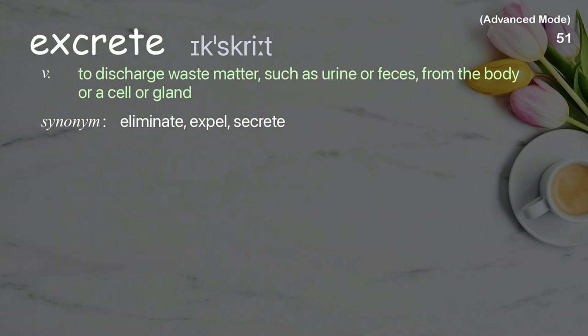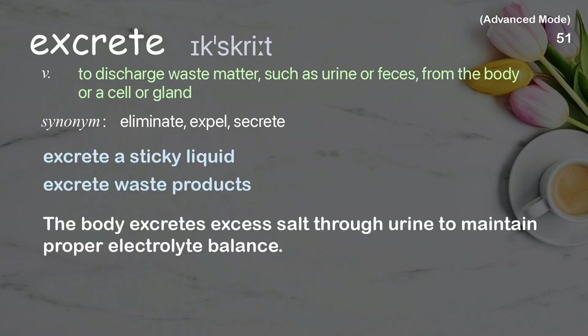Excrete: To discharge waste matter, such as urine or feces, from the body or a cell or gland. Examples: excrete waste products. The body excretes excess salt through urine to maintain proper electrolyte balance.